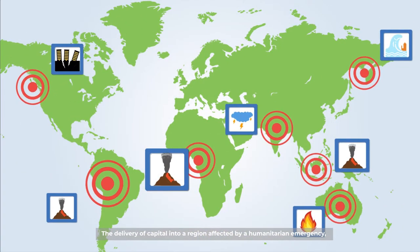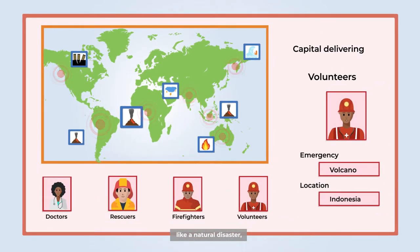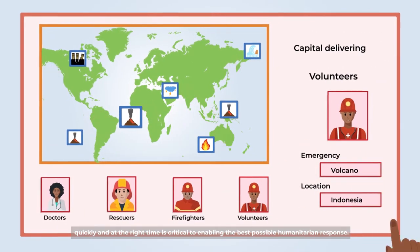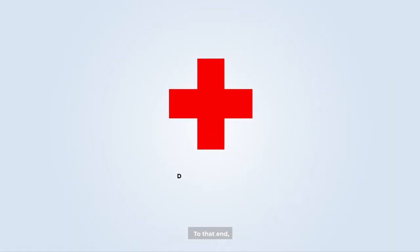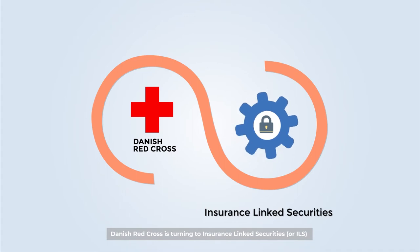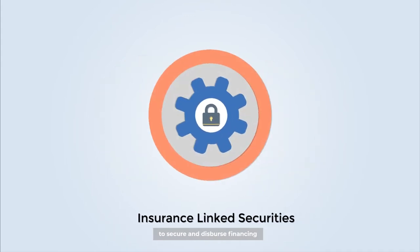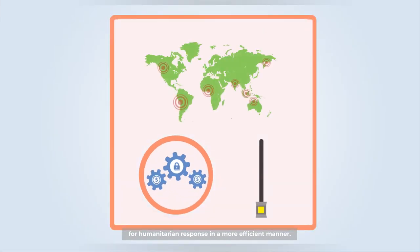The delivery of capital into a region affected by a humanitarian emergency, like a natural disaster, quickly and at the right time is critical to enabling the best possible humanitarian response. To that end, Danish Red Cross is turning to Insurance-Linked Securities, or ILS, to secure and disperse financing for humanitarian response in a more efficient manner.